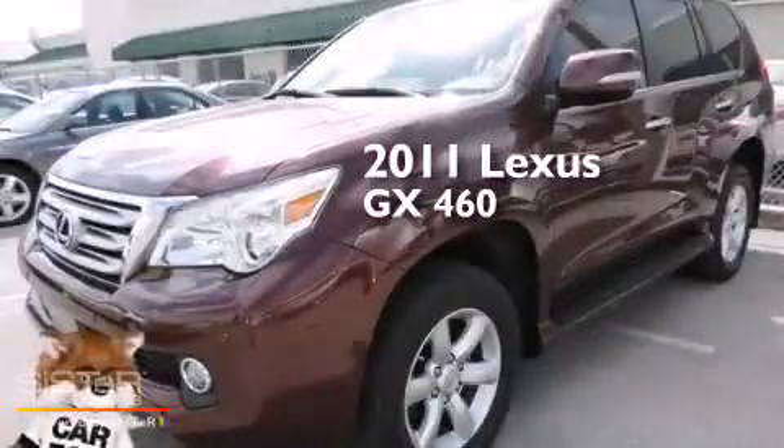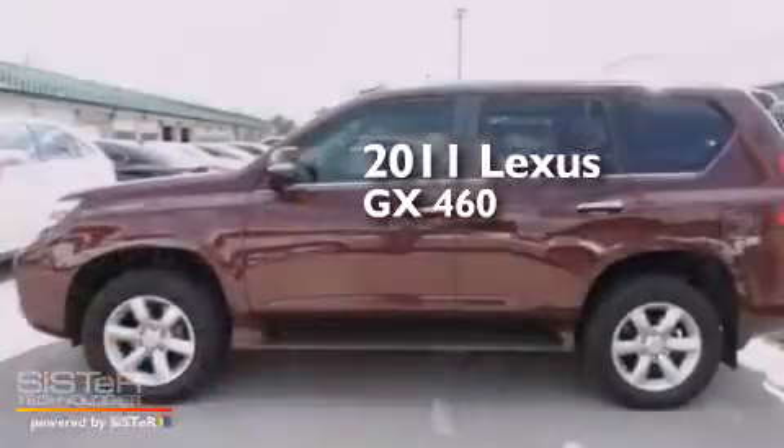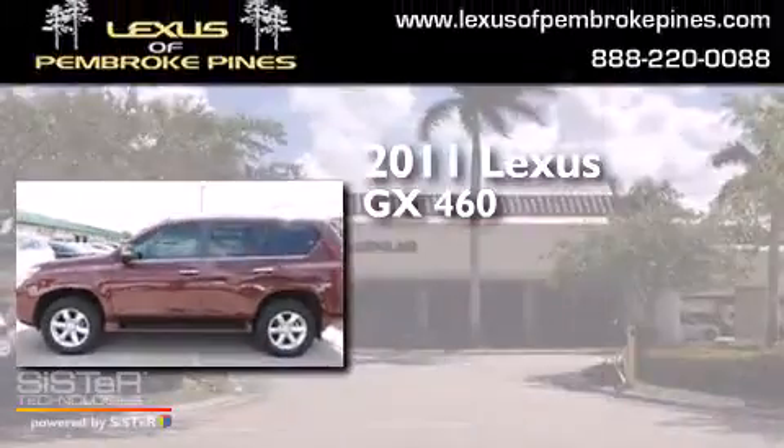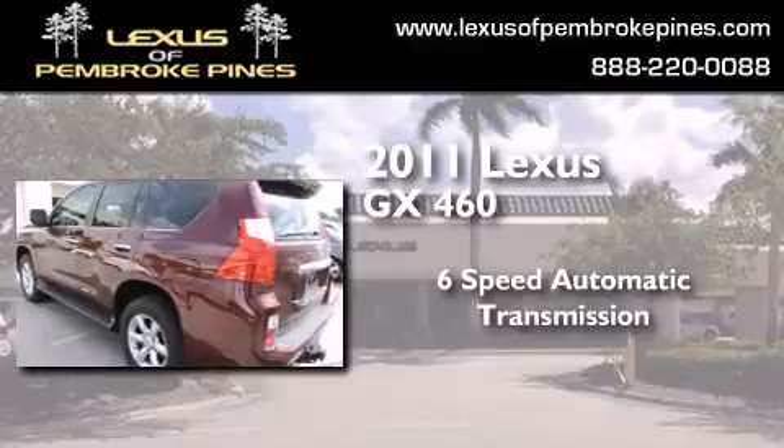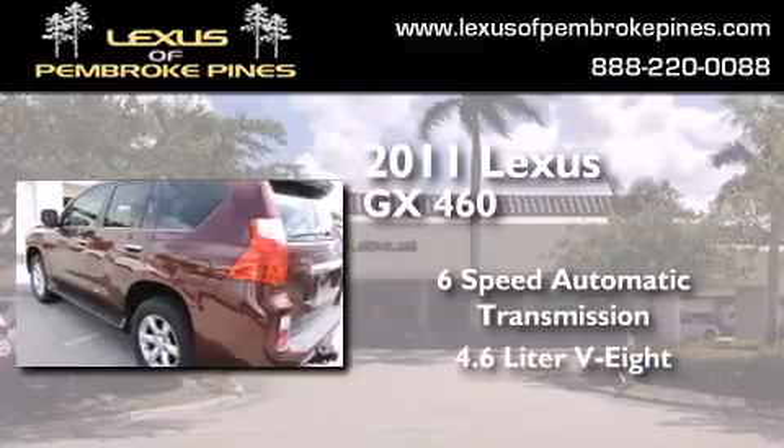This is a certified pre-owned 2011 Lexus GX460. This SUV has a six-speed automatic transmission and a 4.6-liter V8.